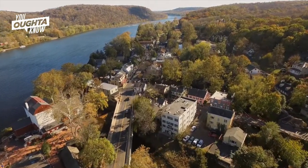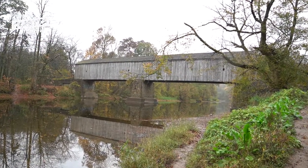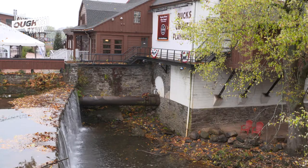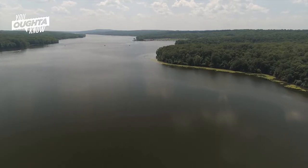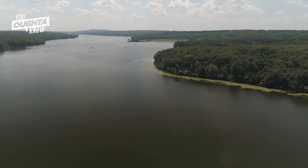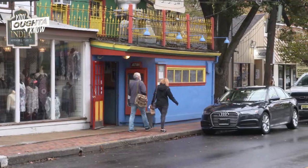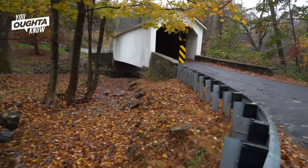Bucks County is a countryside destination and the covered bridges really fit the fabric of our county. It's a very popular destination for New Yorkers, New Jerseyans, and Philadelphians to come and experience all we have in our outdoor paradise. We've got lots of small towns and main streets throughout the county, and there's a covered bridge not far from one of those towns.